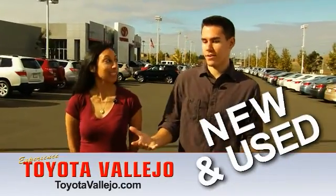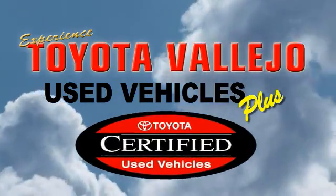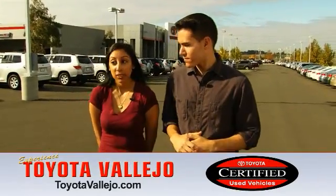So you have new and used, which is standard for any dealership, but you also have certified pre-owned. Certified is when they go through inspections so that it's like we sell them brand new.